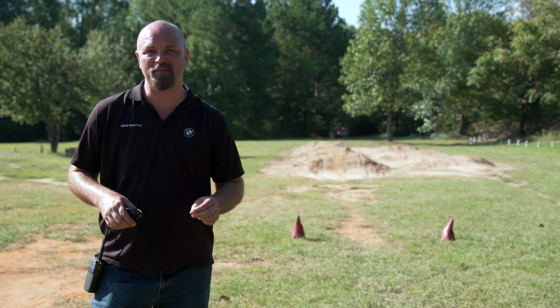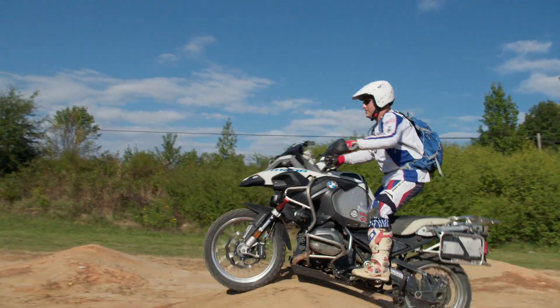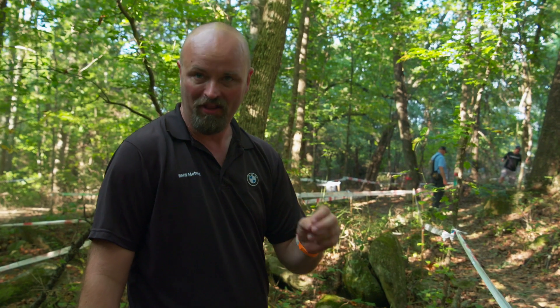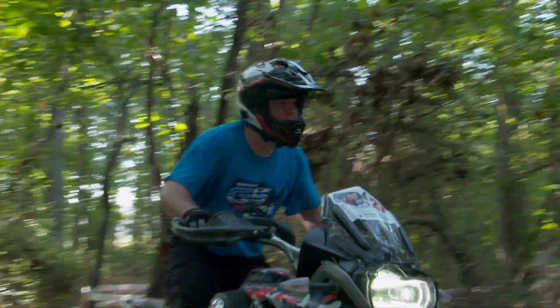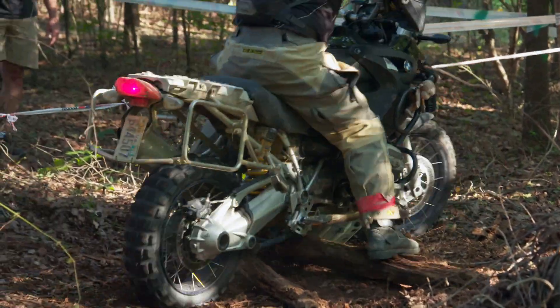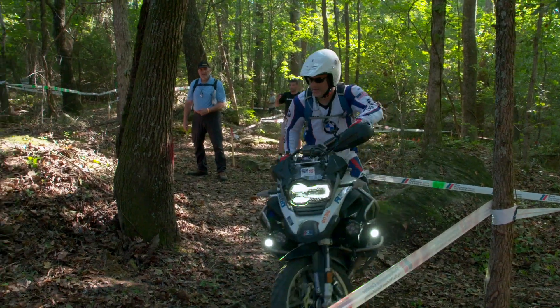We're at the third and final set of obstacles here on day two at the GS Trophy Qualifier in South Carolina. It is hot and the riders are exhausted. One of the elements included in the GS Trophy Qualifier is a trees course. Riders go into the course with very little knowledge of which direction to go or what elements they'll encounter — boulders, logs, off-camber turns, really intense stuff. And the group is doing really, really well.